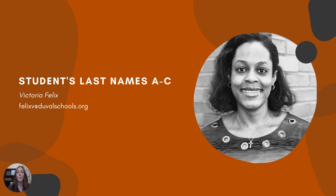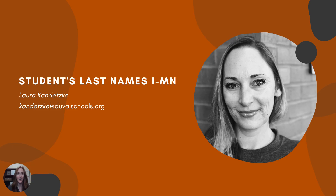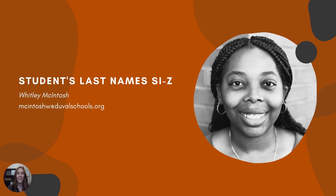First up, we have Ms. Felix. She is the counselor for students' last names A through C. Here's Ms. Thomas. She has students' last names D through H. Ms. Kandetsky has students' last names I through MN. I'm Ms. Moshek. I have students' last names MO through SH. And here's Ms. McIntosh. She has students' last names SI through Z.